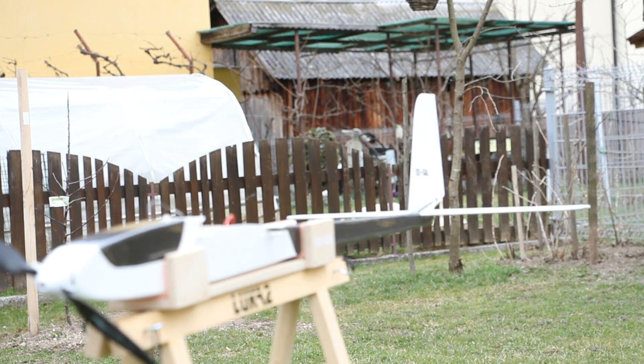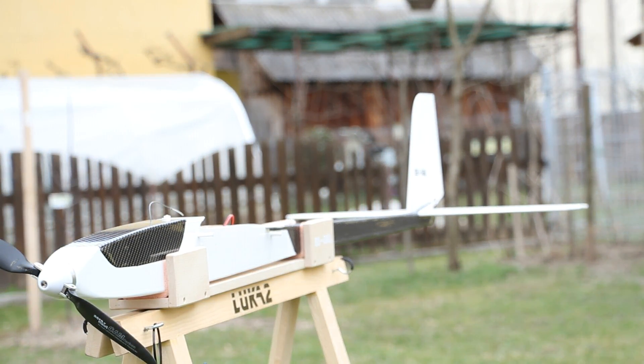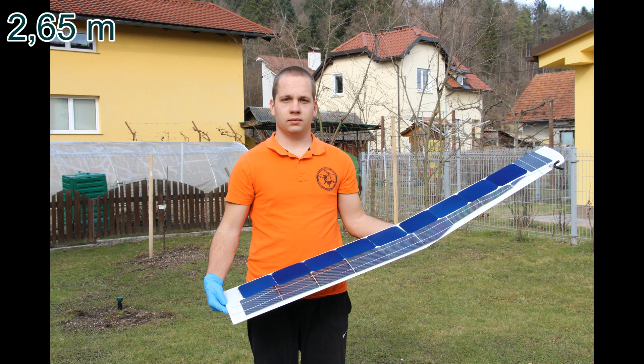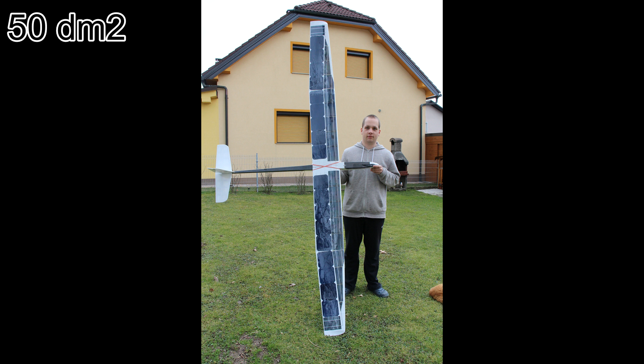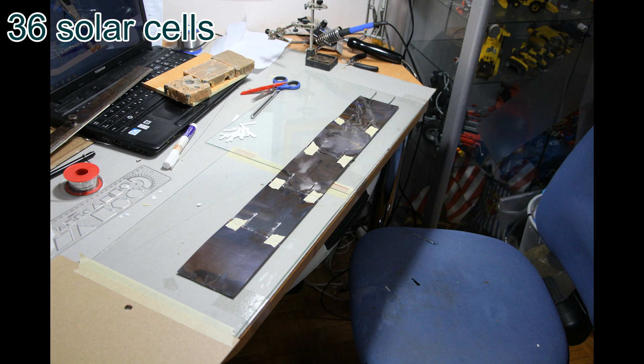Based on this experience I made the second airplane, which was quite a bit bigger. The wingspan is 2.65 meters and the wing area is 50 square decimeters. I put on 36 solar cells.